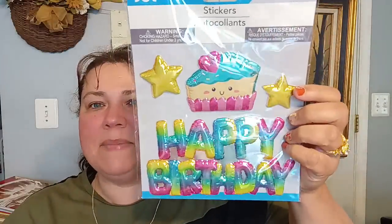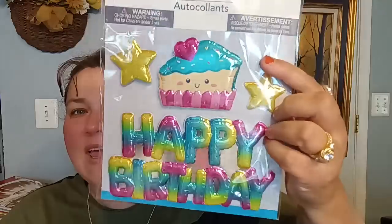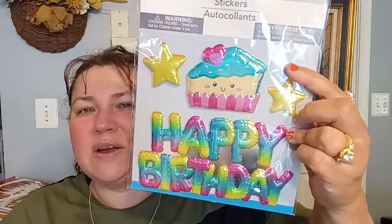Then they brought back new puffy stickers. They do have a series of them — I didn't get them all, I only got this one. This is a happy birthday one. It has a slice of cake and it's all puffy, so it looks like real balloons, but it's a sticker. Look how big it is. They have different variations of these new puffy stickers, so be on the lookout if you love this look for your projects, scrapbooking, and cards.